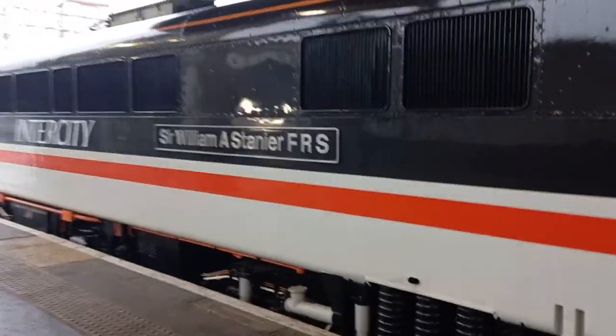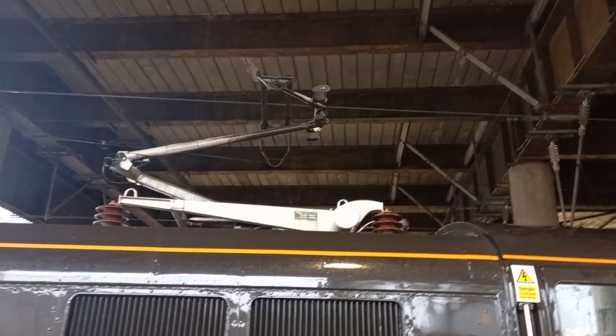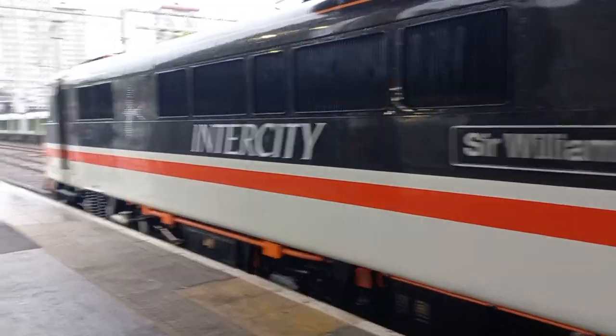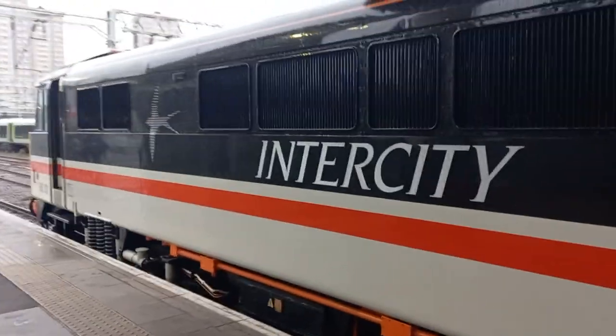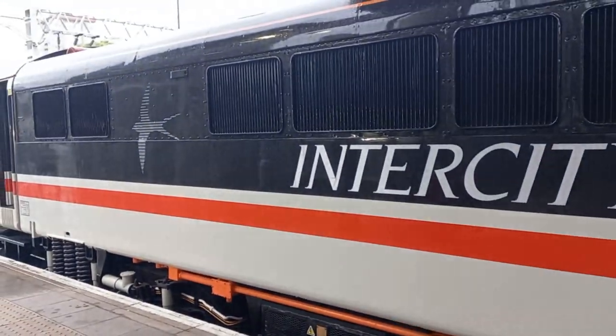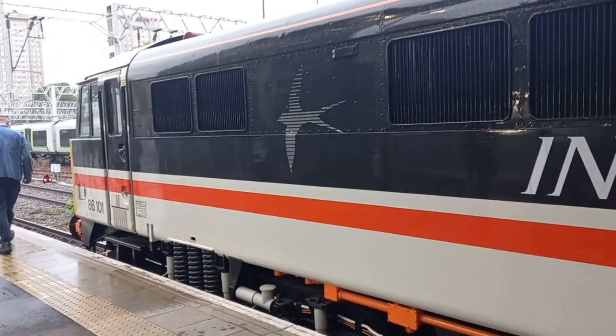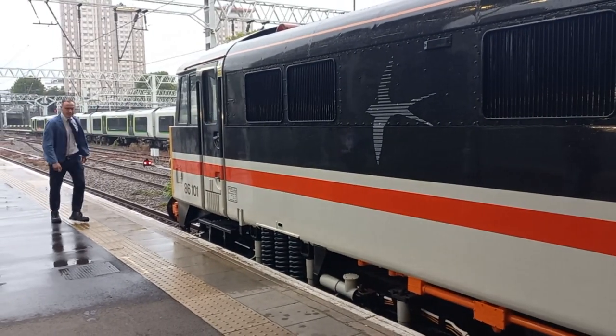Named after the one and only Sir William Stanier. And look at all that electrical equipment there. And of course, the intercity little swallow logo, with all associated things.